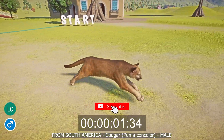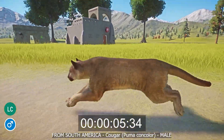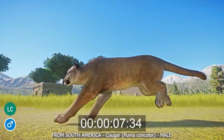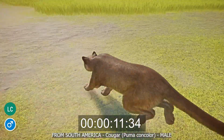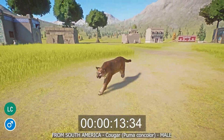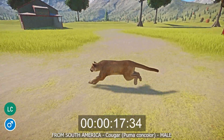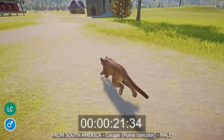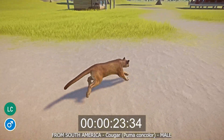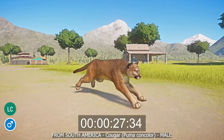The cougar is from South America and is a large species of felid that lives in the forests, mountains, grasslands, deserts, and scrubland of Canada, the USA, Mexico, and all of South America. Also commonly known as the puma and the mountain lion, the cougar has sandy colored fur, thick legs and a thick tail, a broad head with rounded ears, a white muzzle, and dark tear marks coming down from the eyes. The cougar is not endangered.